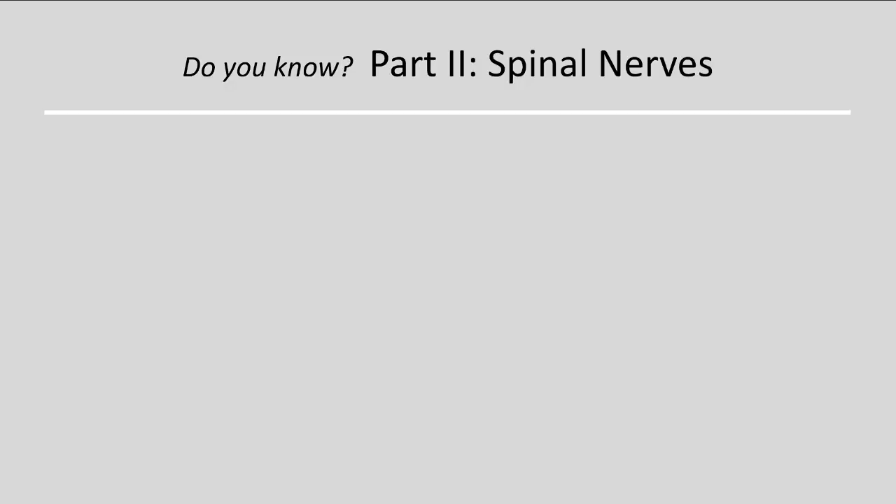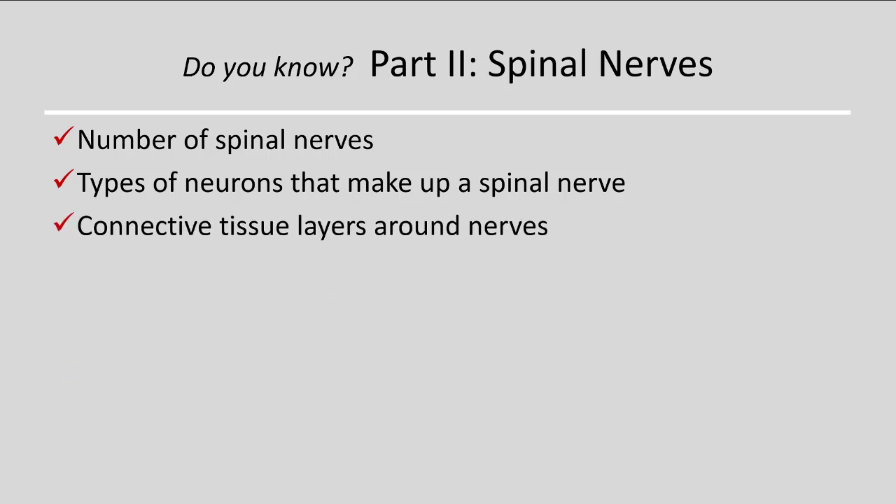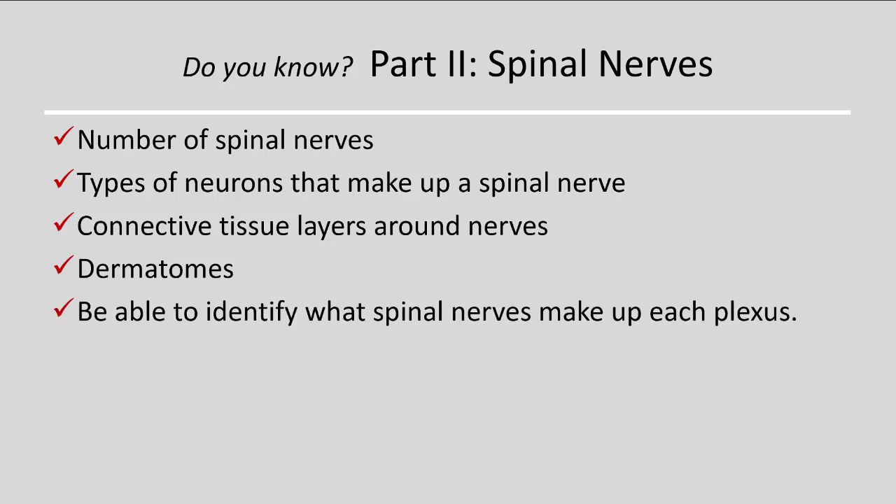For spinal nerves, you should know the number of spinal nerves, the types of neurons that make them up — motor and sensory — and neuron anatomy. You should know the connective tissue layers around the nerves, what dermatomes are and how they relate to spinal nerves, and be able to identify what spinal nerves serve each of the four plexuses and know the major nerves and what they do in each plexus.